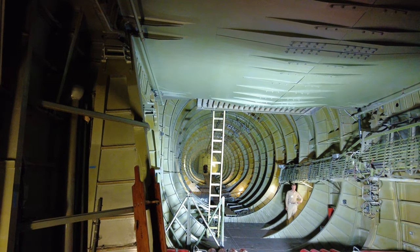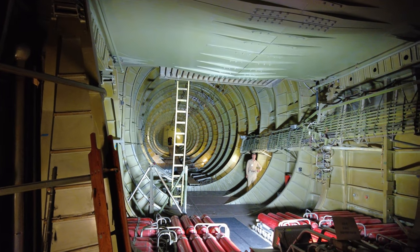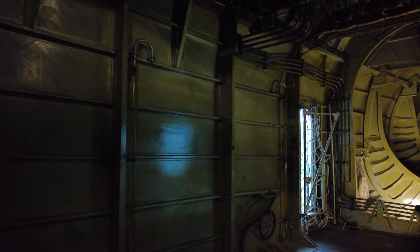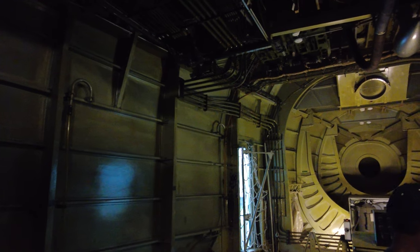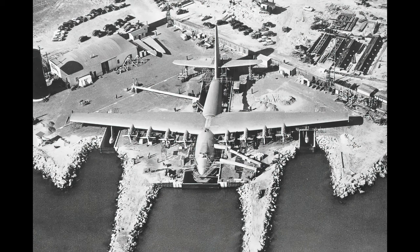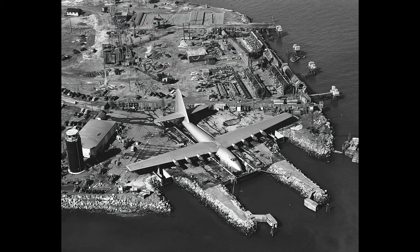Newspapers dubbed it all kinds of nicknames, like the Flying Lumberyard, or Hughes' least favorite, the Spruce Goose — a name he felt was insulting to the builders, especially since the airship was actually made of birch. The Hercules had cost the U.S. War Department $22 million, and when their funding went dry, Howard Hughes spent $18 million of his own money to finish it.